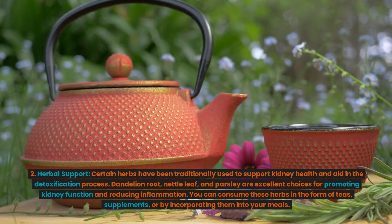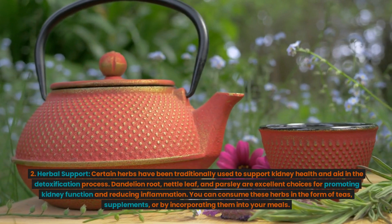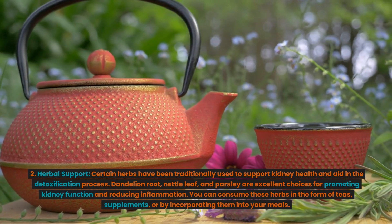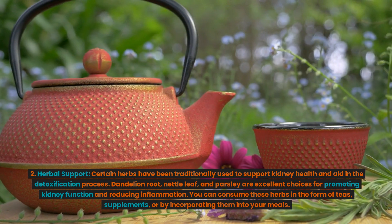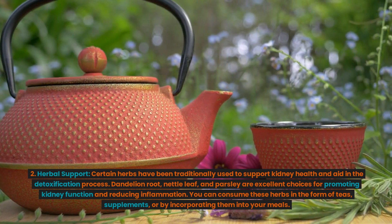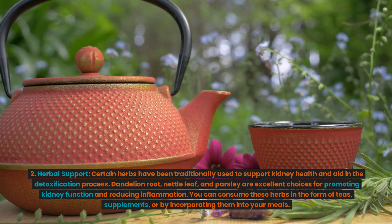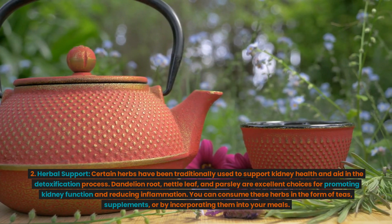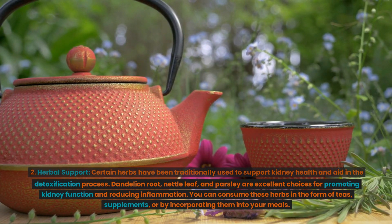Strategy 2: Herbal support. Certain herbs have been traditionally used to support kidney health and aid in the detoxification process. Dandelion root, nettle leaf, and parsley are excellent choices for promoting kidney function and reducing inflammation. You can consume these herbs in the form of teas, supplements, or by incorporating them into your meals.